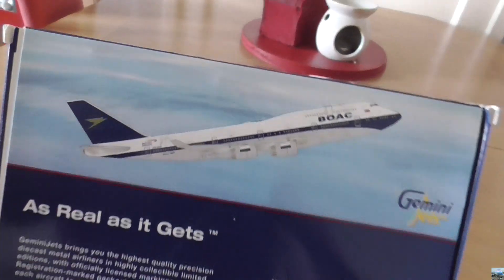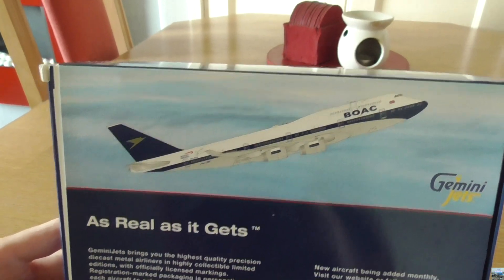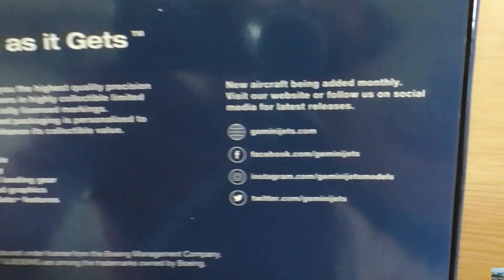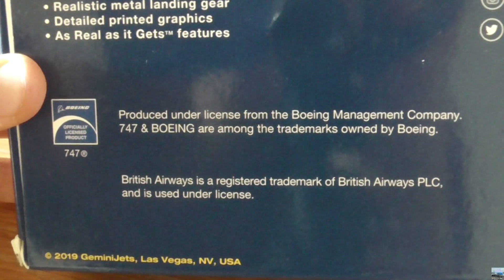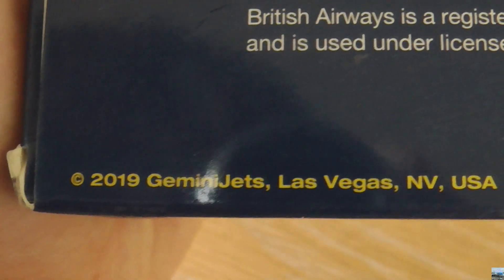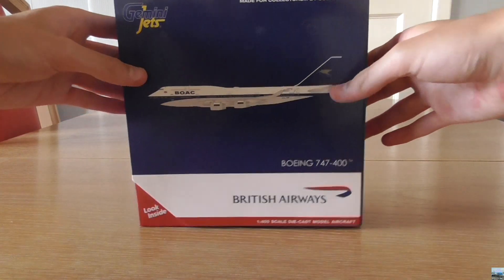On the back of the box, we have another diagram of the model as well as the Gemini Jets logo. All the information underneath the diagram is pretty much about Gemini Jets themselves, as well as their social media — Twitter, Instagram, Facebook, and their website. Underneath all that is some legal information, which is nothing too important to collectors. Down here it says copyright 2019 Gemini Jets, Las Vegas, Nevada, USA, and of course the Made in China logo. So now let's get to unboxing this model.